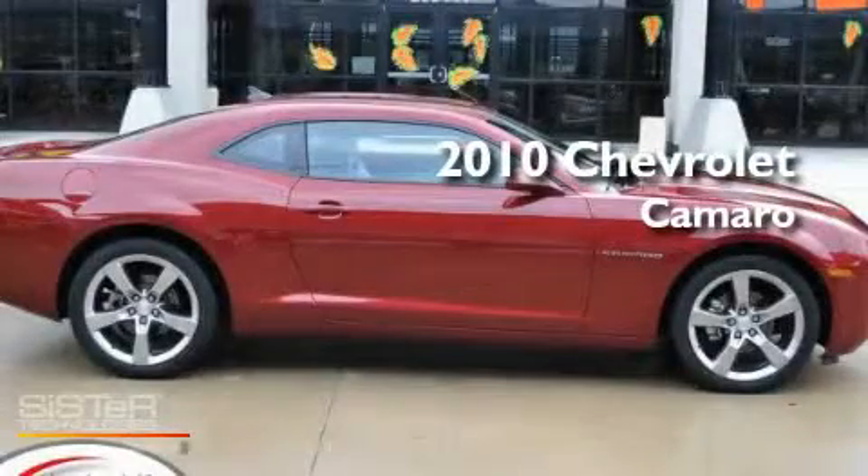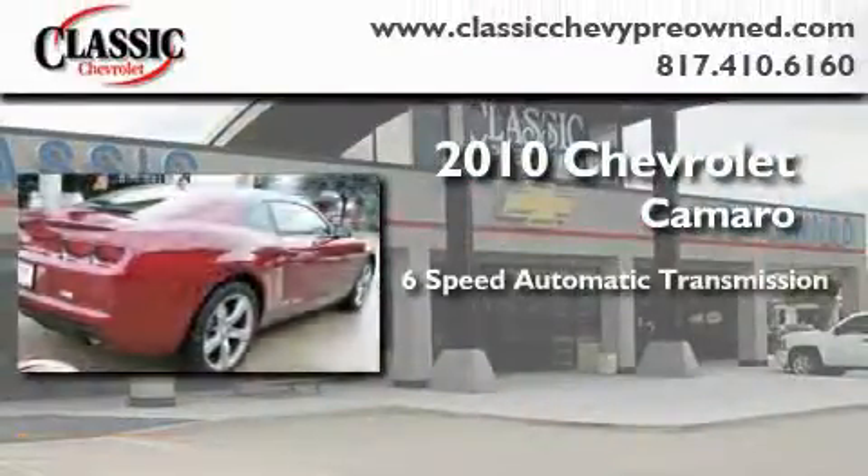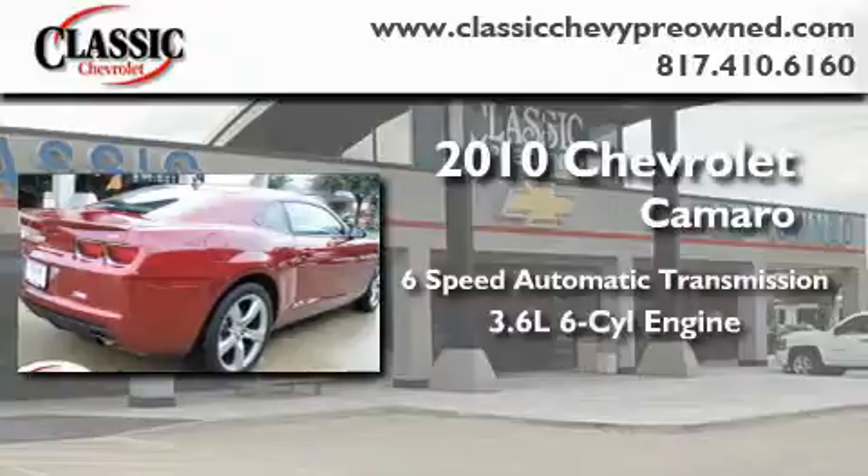This is a certified pre-owned 2010 Chevrolet Camaro. This car has a six-speed automatic transmission and a 3.6 liter V6.